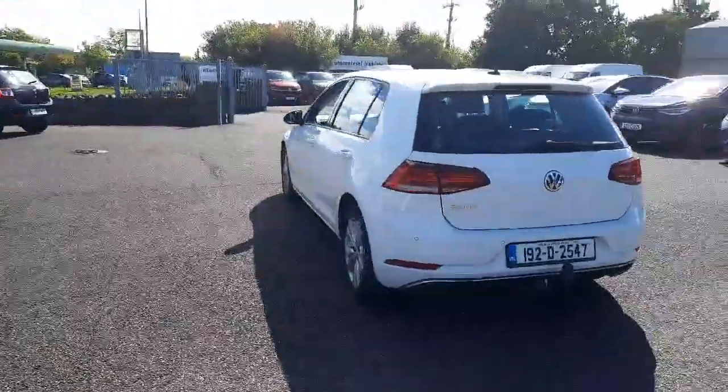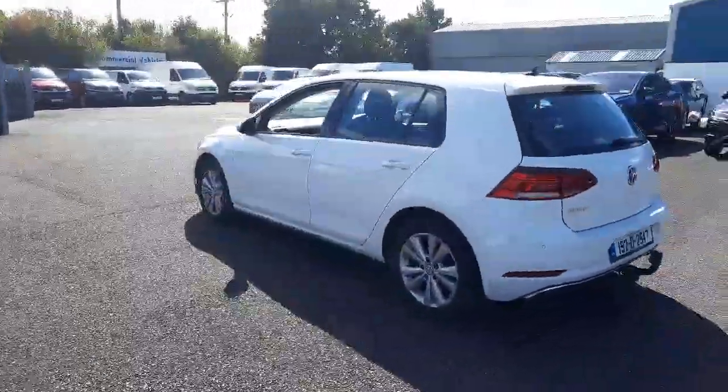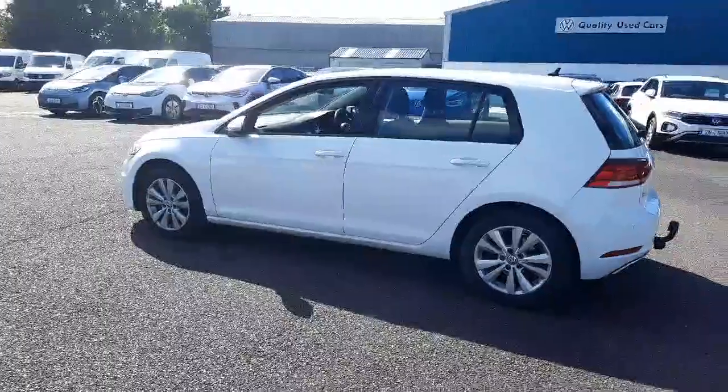Call us today or visit blackwatermotors.ie to learn more about this impressive vehicle.